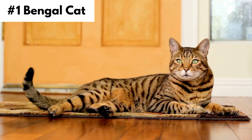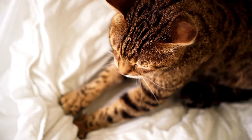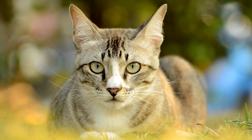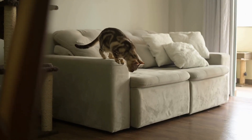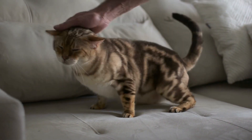Number 1, Bengal Cat. Bengal Cats are an active cat breed with round heads and muscular bodies, and they can weigh up to 15 pounds. This breed was a result of an Asian leopard cat crossed with a domestic cat. Their coat has many colors including brown and black, and is seen as glittery and shiny.